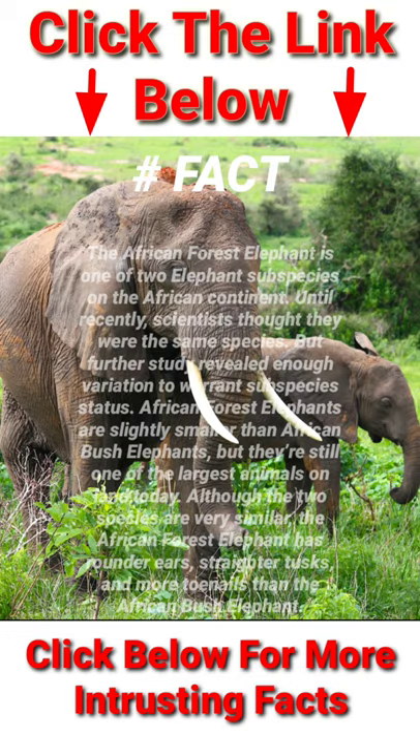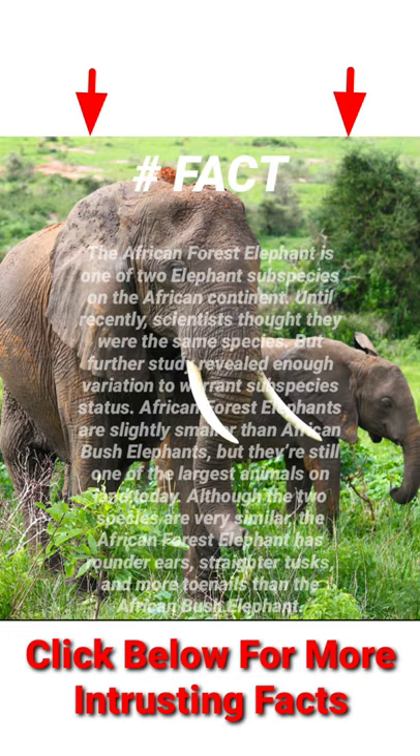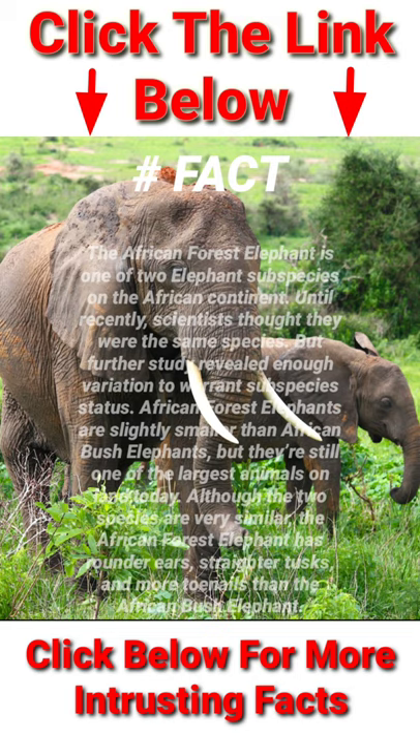Do you know? The African forest elephant is one of two elephant subspecies on the African continent. Until recently, scientists thought they were the same species, but further study revealed enough variation to warrant subspecies status.